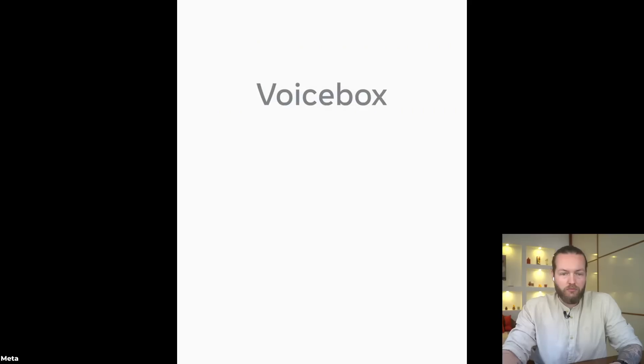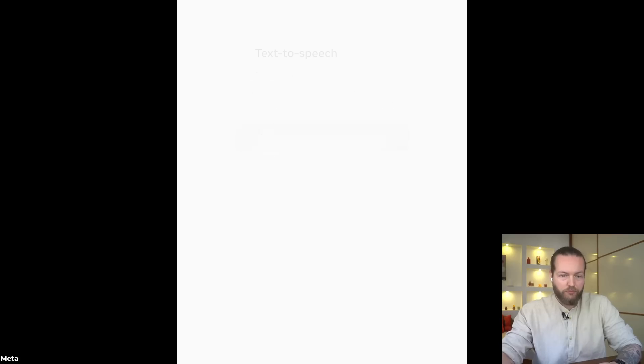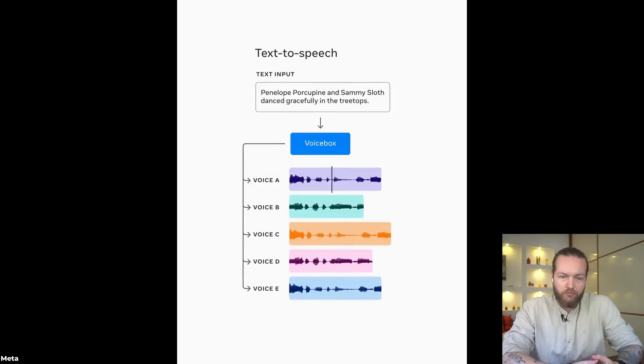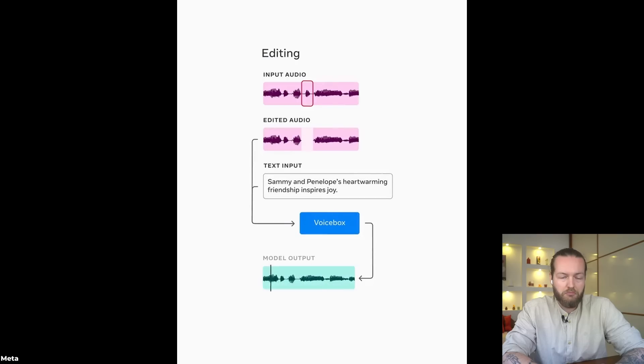This new Meta AI can clone your voice with only two seconds of audio input, and it sounds really good. This is Voicebox, a new AI foundation model for speech. If you give it text, it can read it in a bunch of different styles. You can also use it to fix background noise — kind of like an eraser but for audio. Here are sample outputs: 'Penelope Porcupine and Sammy Sloth danced gracefully in the treetops' and 'Sammy and Penelope's heartwarming friendship inspires joy.'